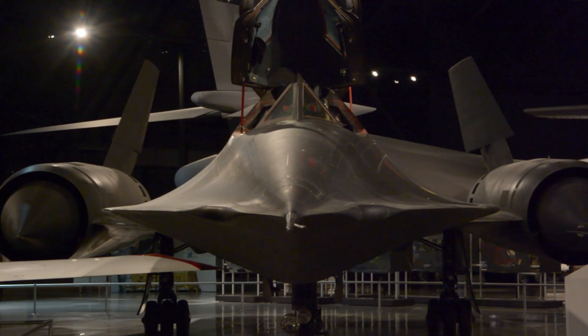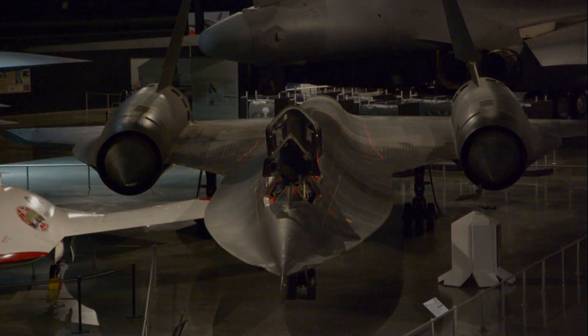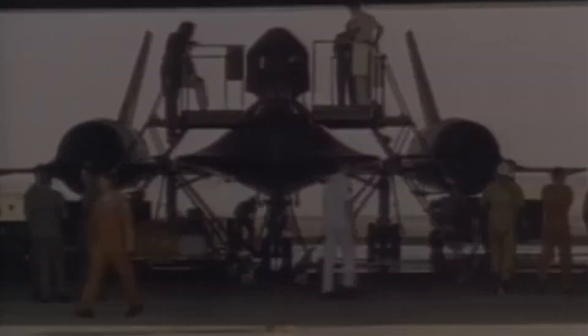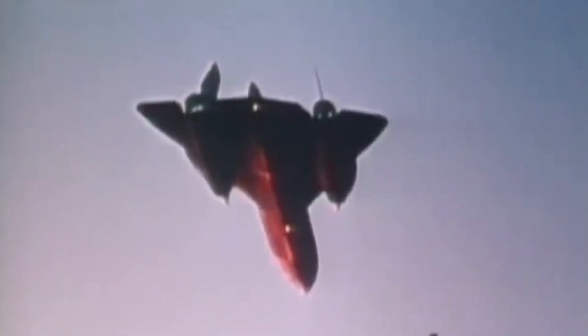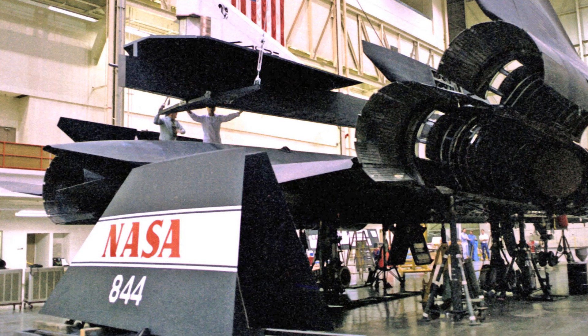Unfortunately, the Blackbird will never fly again. Although it outran every one of the 4,000 missiles fired at it during its missions, the cost to fly and maintain the aircraft was so great that in 1990, with the increased availability of surveillance and strike drones, the U.S. Congress ordered the Blackbird's retirement. Three planes were reactivated in 1993 due to increased tensions in North Korea and the Middle East, but were again retired in 1998. NASA continued to operate two SR-71s as scientific test platforms until they too retired the plane in 1999.